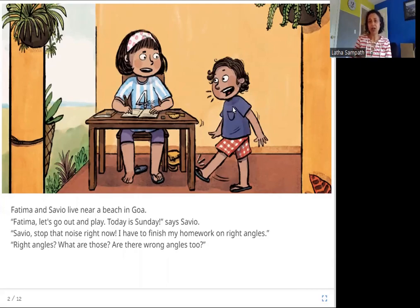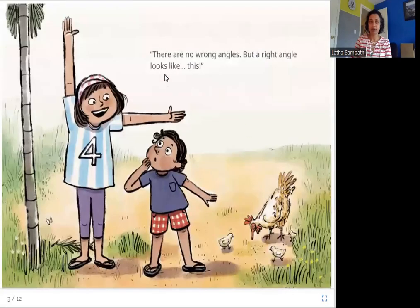So Savio asks her what are right angles. There are no wrong angles, but a right angle looks like this. Here in this picture, Fatima is showing Savio what a right angle is. It is like this when you have one arm going straight up and one arm going sideways. You can also have the straight arm going down — that is also a right angle.